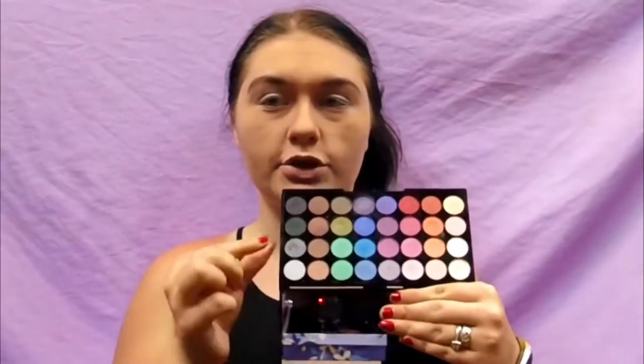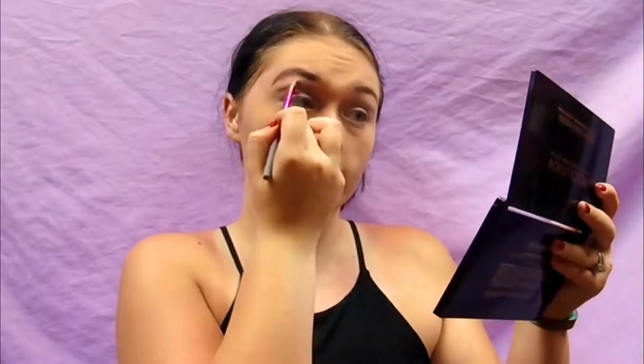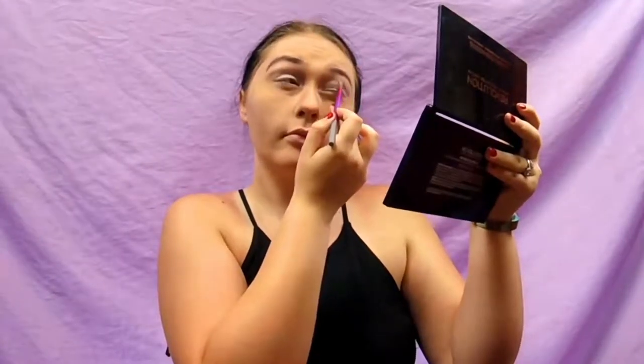For our crease today, I'm going into the Makeup Revolution palette — this is the Mermaids Forever — and I'm using this dark green on a small brush. You want to create your crease up higher than where it normally sits, so go above the actual crease and right on the socket itself. This way your eyes look bigger like hers and you have more lid space to work with. You want to keep the shape very rounded with no peaks, and keep the edges rounded as well, because her eye look is very rounded out.